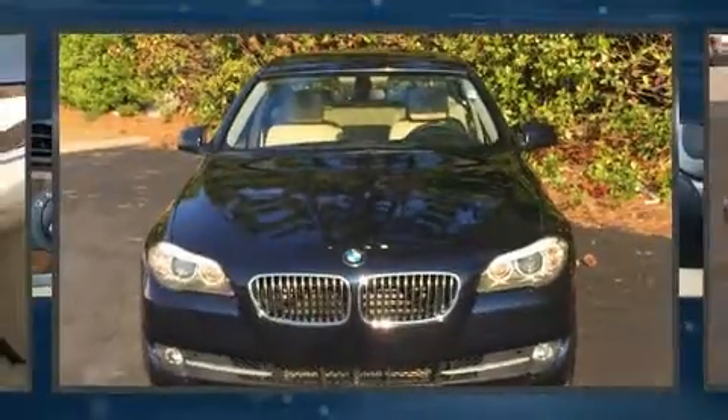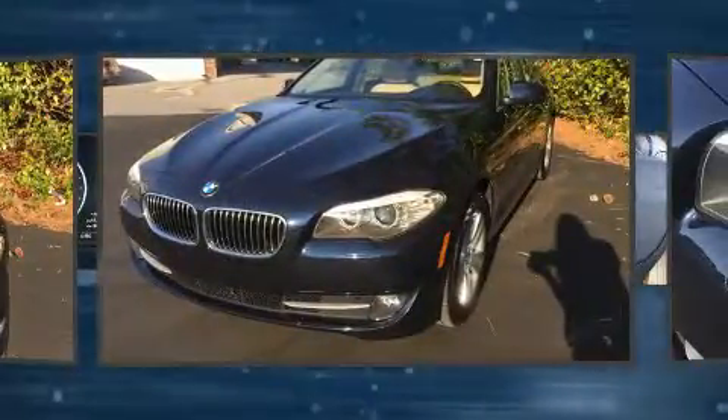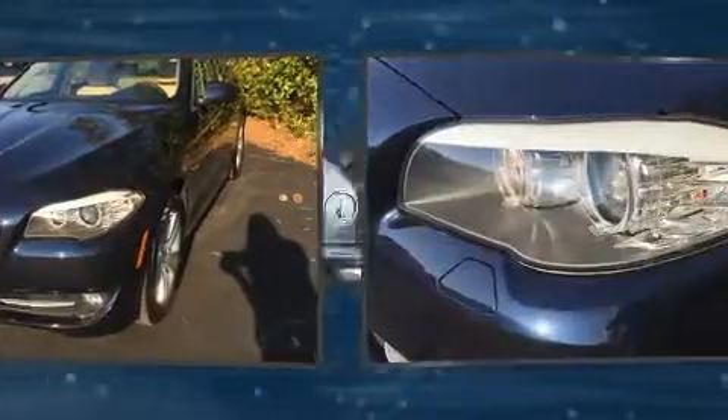Climb inside the 2011 BMW 528i. With fewer than 45,000 miles on the odometer, this four-door sedan prioritizes comfort, safety, and convenience.